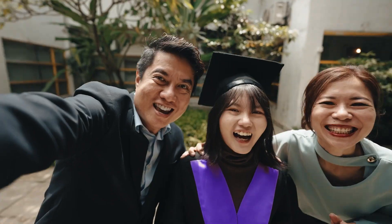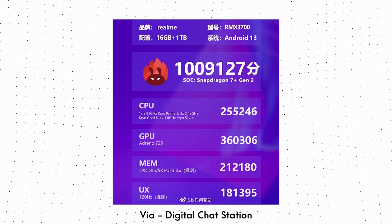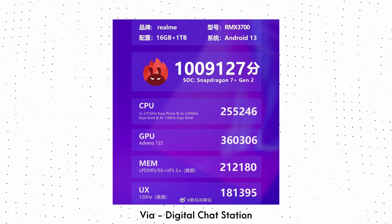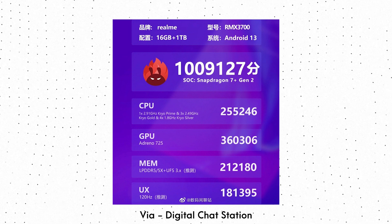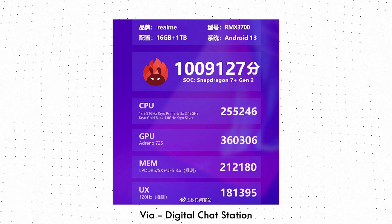The Snapdragon 8 Plus Gen 1 was the most powerful Qualcomm chipset of last year. Today, we got the Antutu benchmark score of the Snapdragon 7 Plus Gen 2, as the Realme GT Neo 5 SE was benchmarked on Antutu. This phone is launching soon in the Chinese market and is a cheaper version of the Realme GT Neo 5 launched earlier this year. The Antutu score of the phone is more than 1 million, which is comparable to the Snapdragon 8 Plus Gen 1.